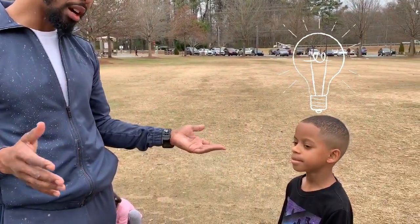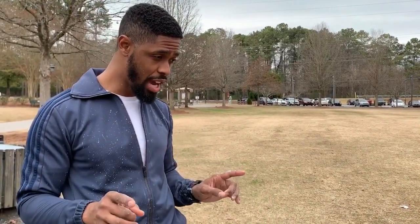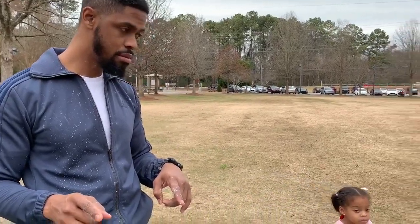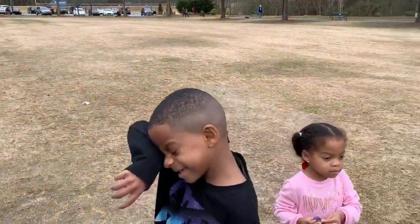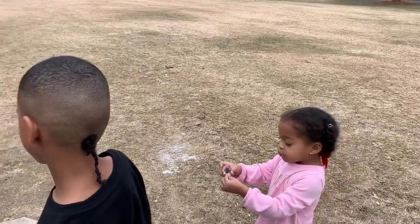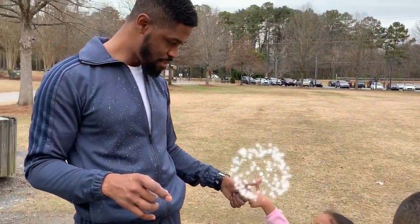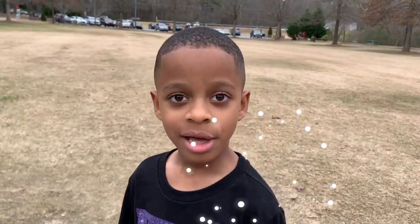Every science is messy. But what did we learn? We learned we have to keep trying with science, and then it'll go right. Give me a thumbs up. Keep on trying. And we're out, guys.